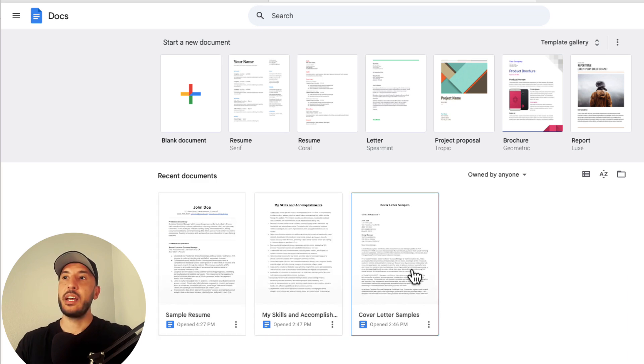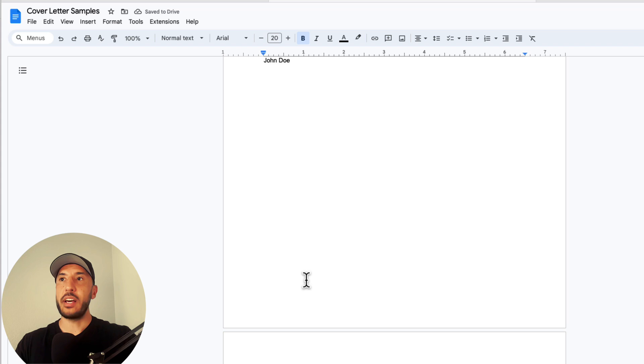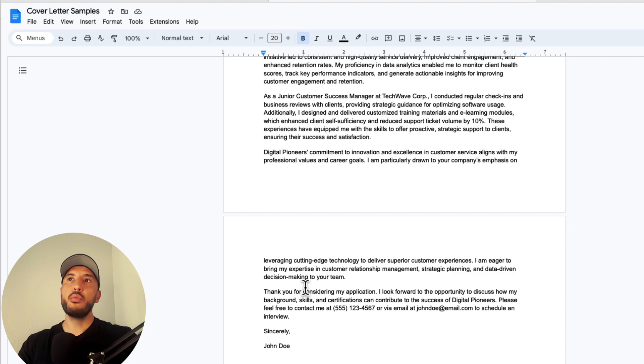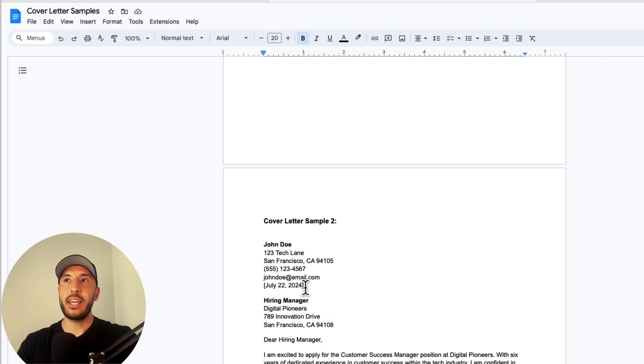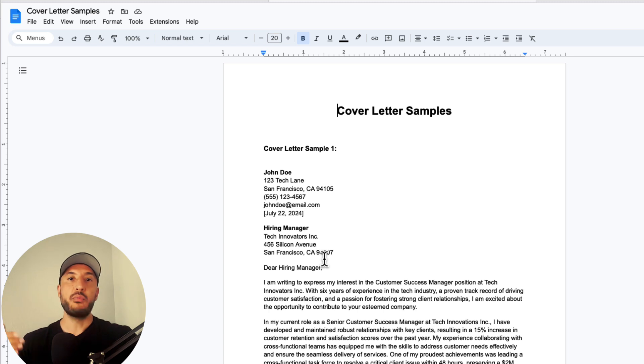The second file is your cover letter samples. I put three cover letters in here. If you've written cover letters before, put two or three that you really like in this document, so we can use them as a resource for future cover letters our assistant will create for each specific job we're applying for.